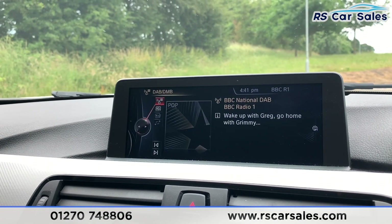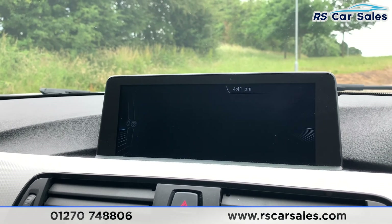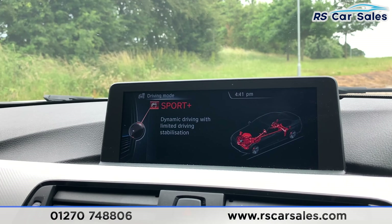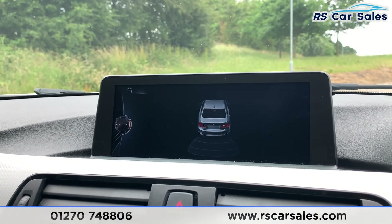You also have DAB radio as well as telephone connectivity via Bluetooth. We also have different drive modes where you have Eco Pro, Comfort, Sport and Sport Plus. Popping it into reverse, you do have your rear reversing sensor just there as you can see.